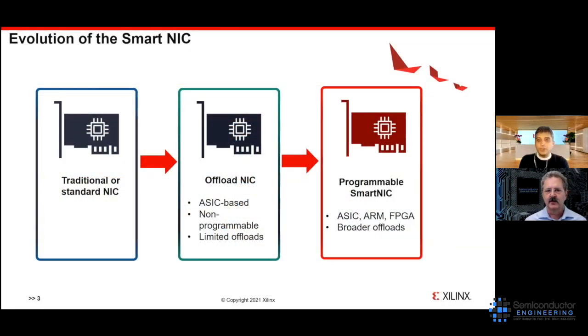This slide shows the evolution of the network interface card. On the left-hand side is the traditional or standard NIC — what data centers, servers, and storage appliances were using up through the 10 and 25 gig speeds, where not much packet processing was needed at the NIC level. The primary responsibility was just what I call plumbing in the server — input and output of data from the network into the box.